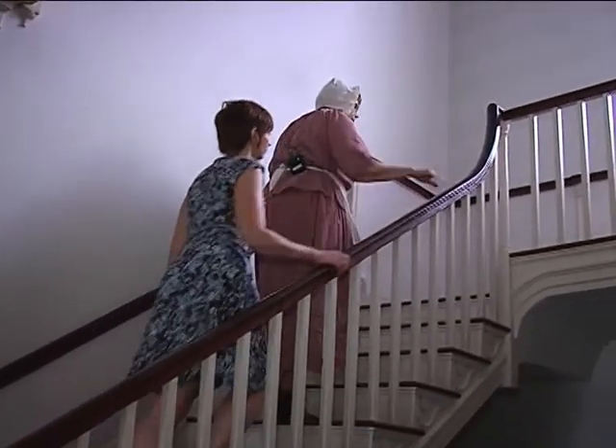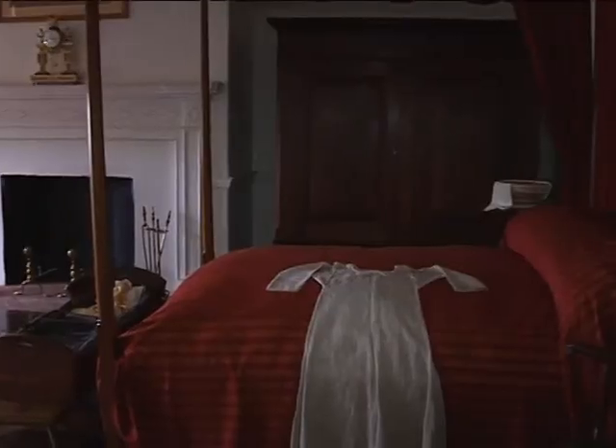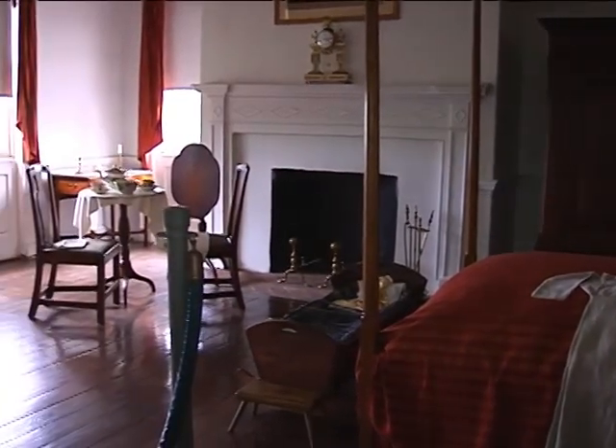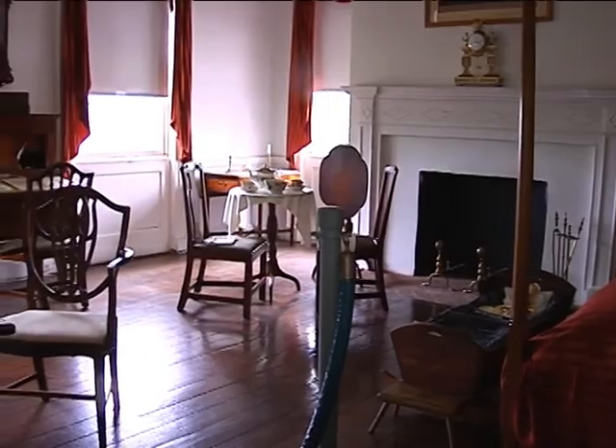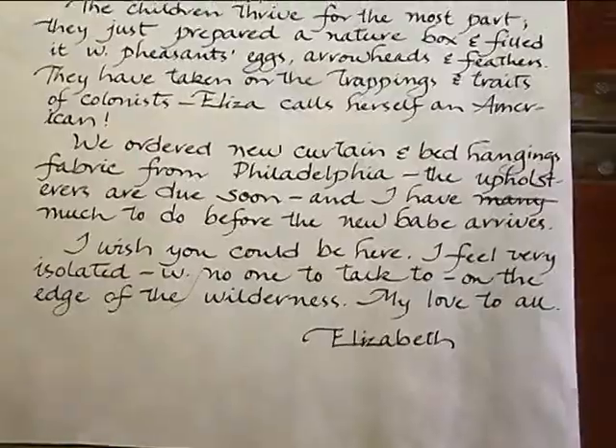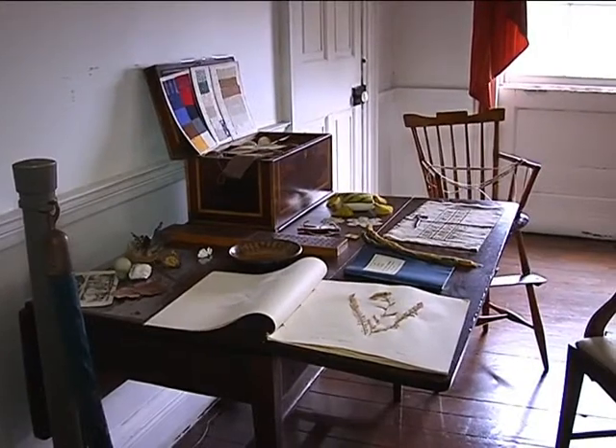Upstairs, one bedroom has been restored to look as it would have for Mrs. Priestley, Dr. Joseph Priestley's daughter-in-law, who became head of the household when Mary Priestley died. She would do her menu writing, write to friends in England, and teach the children about plants and flowers in the area. They learned to knit — the boys learned to knit too. There was too much to do for one woman, so the boys did as much as the girls.